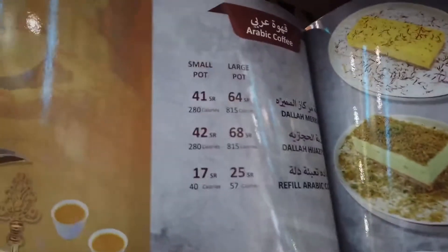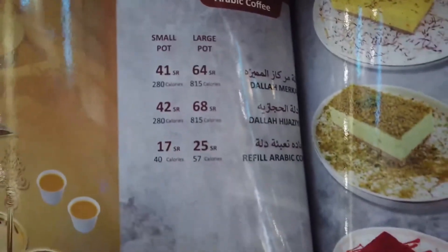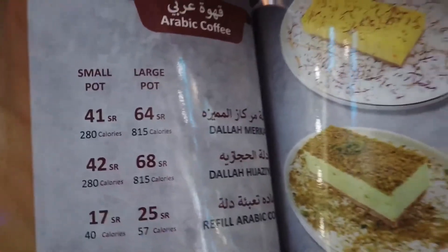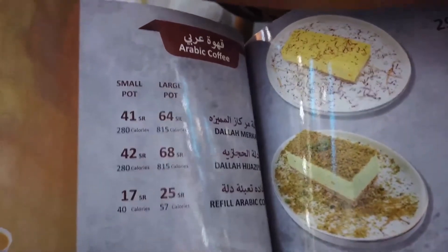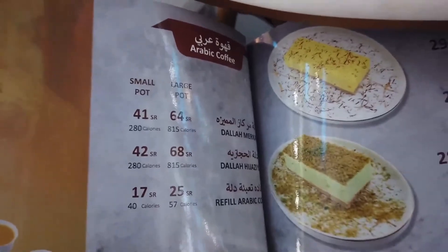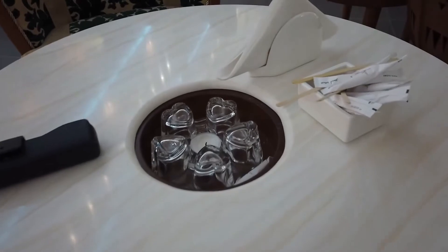This is the Arabic coffee section. In English the menu just says small pot and large pot, but in Arabic it lists different regional varieties — for example, al-Mumaira at the top and dalat al-Hijaziya at the bottom, which is from the Hijaz region. So Arabic coffee in Saudi isn't just one style — it varies from region to region. We've just placed our order for dessert and coffee.